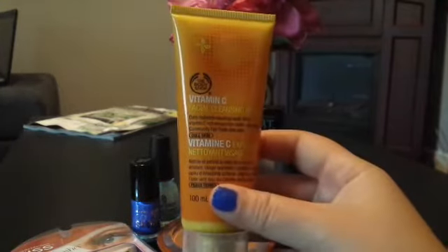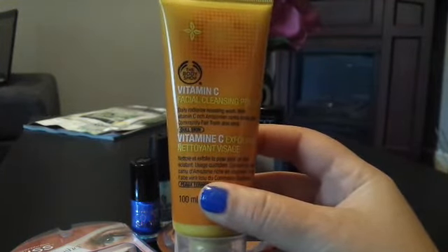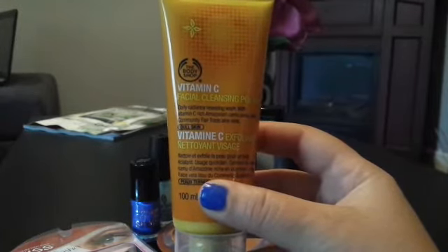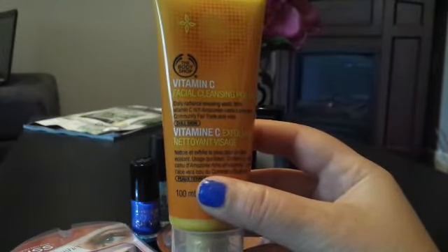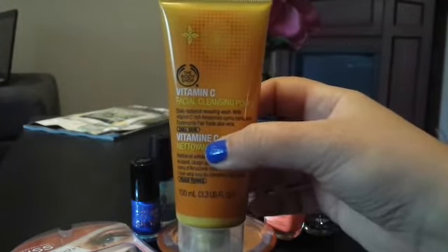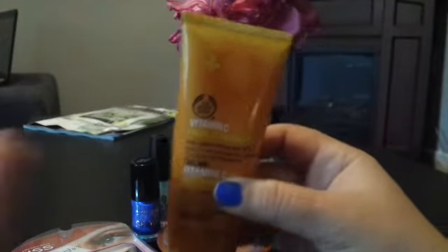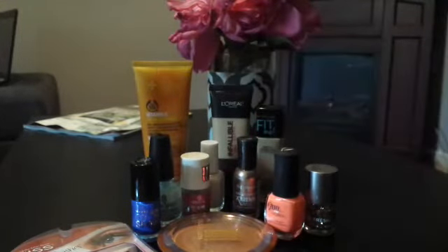From the Body Shop, I purchased this Vitamin C Facial Cleansing Polish. It claims to be a daily radiant-revealing wash with Vitamin C-rich Amazonian Camu and Community Fair Trade Aloe Vera, designed for dull skin. It smells so good — if you like the smell of citrus, this smells wonderful. I just finished my face wash, so I'm excited to try it.